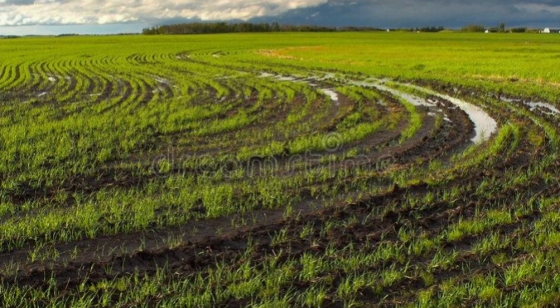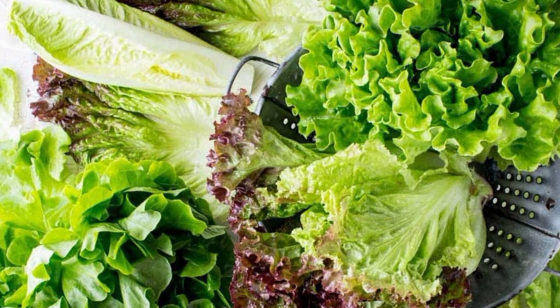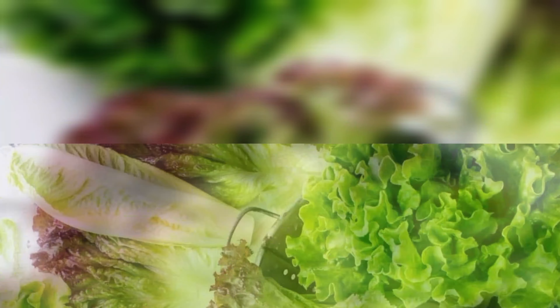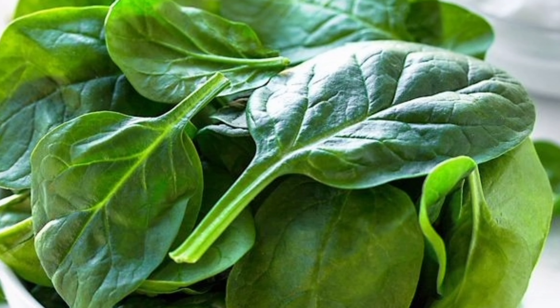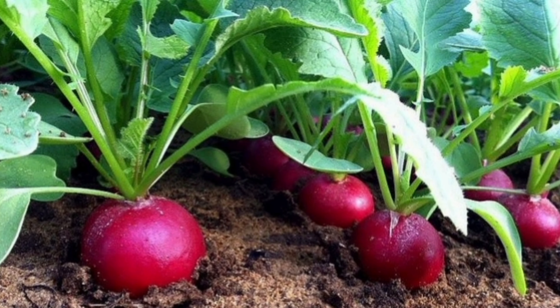Number 8: Harvest Spring Crops. If you planted cold season crops like lettuce, spinach, and radishes earlier in the year, they should be ready to harvest in May. Enjoy these fresh homegrown veggies in your salads and meals.